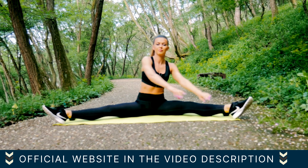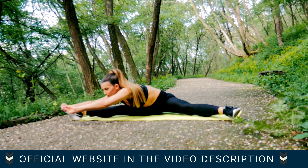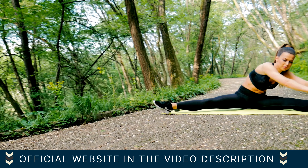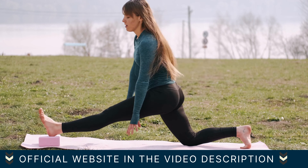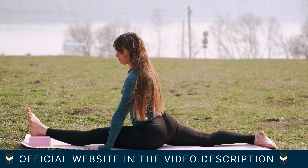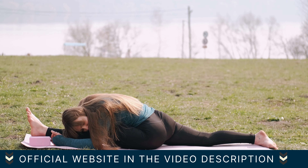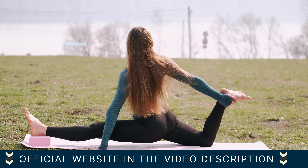Hyperbolic Stretching 3.0 is the revolutionary program that will transform your flexibility and enhance your overall well-being. Today we're going to dive deep into what makes Hyperbolic Stretching so unique and why it's a must-try for anyone looking to improve their flexibility. Hyperbolic Stretching is not your average stretching routine. It's a comprehensive program designed to target the body's central nervous system, allowing you to achieve greater flexibility and mobility in record time. By training your central nervous system, you'll experience results that go far beyond traditional stretching techniques.